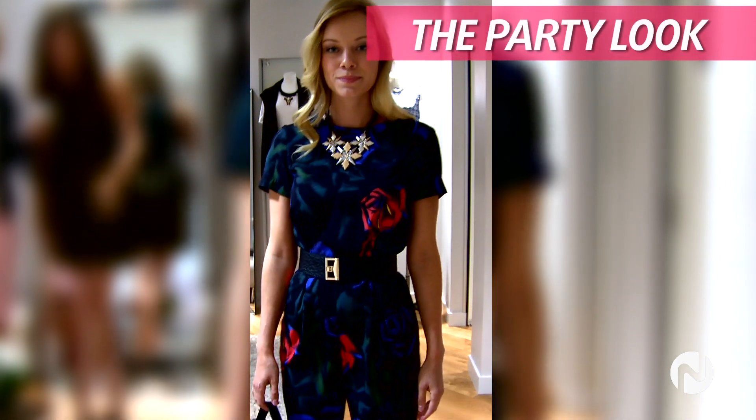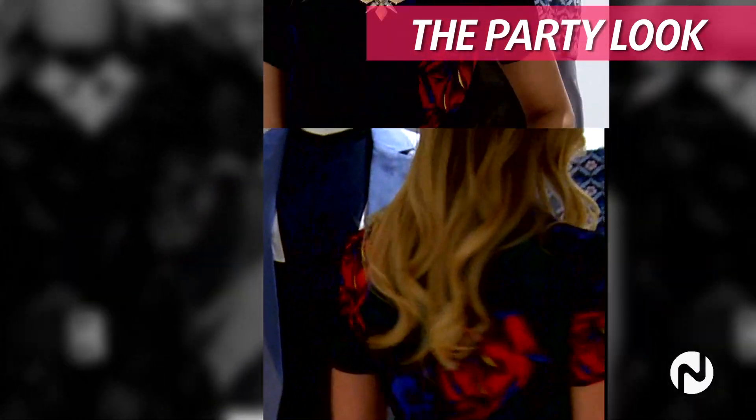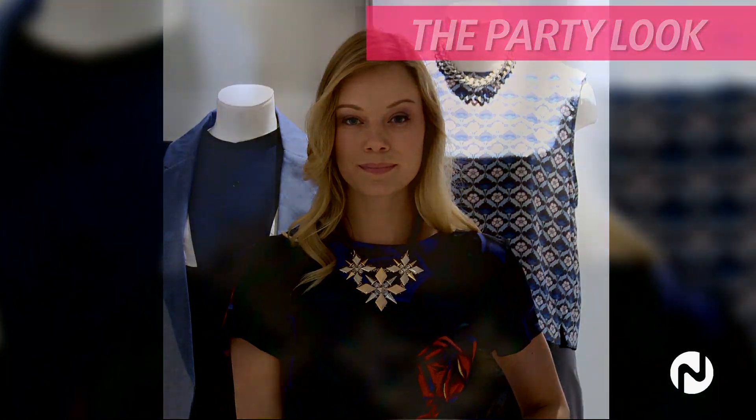I think defining your waist is really essential. We've added the belt, we've added the statement necklace, we've added the bag, the shoes of course. This is great pre-fall.